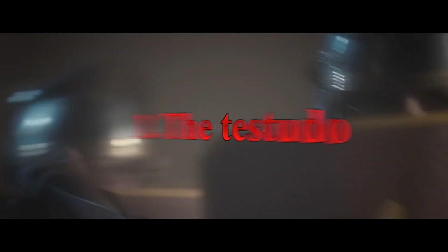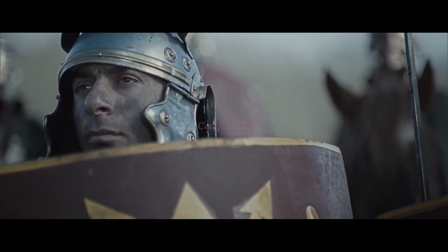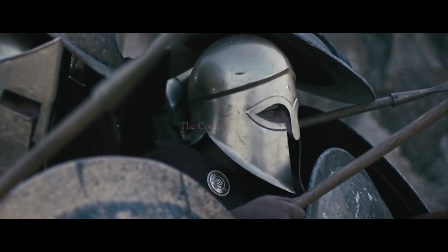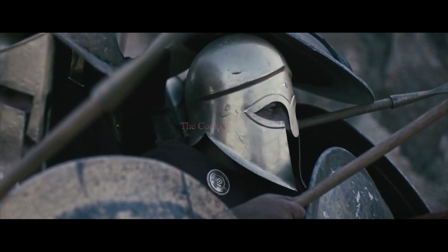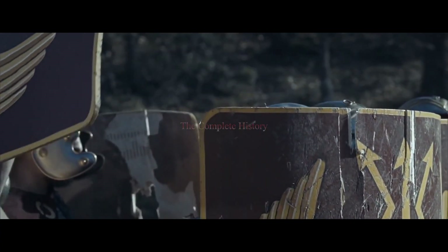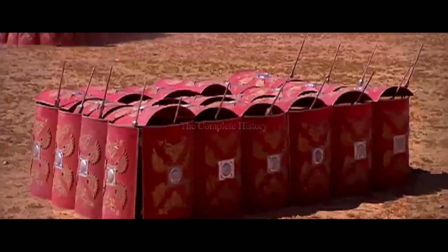1. The Testudo. It's easy to see where the Tortoise Formation got its name. Their uniquely large scuda, as the Romans' shields were called, allowed them to present a 360-degree wall of wood to opponents. The front rank of the formation would kneel behind their interlocked shields, over a meter in height.